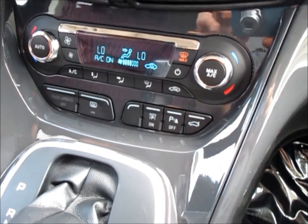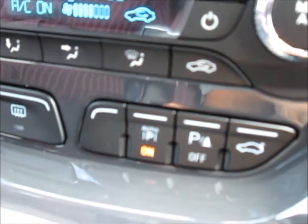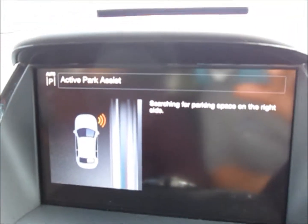To start Active Park Assist, all you're going to do is push this button right here, and what that's going to do is actively search for a parking spot for you. So we're going to try it out here.